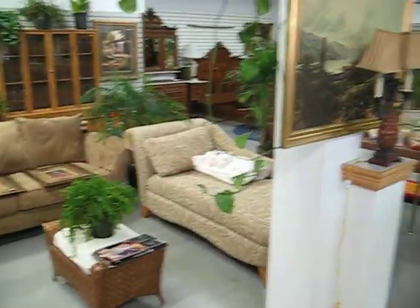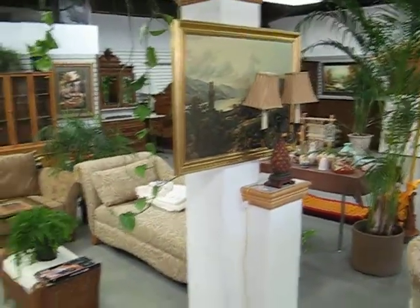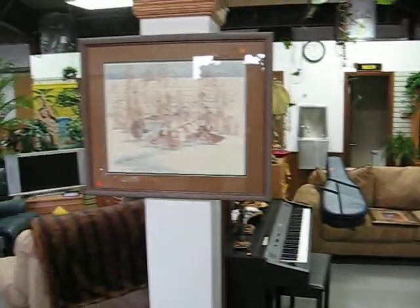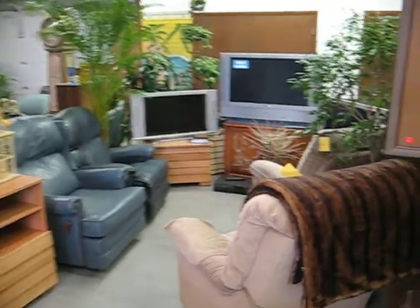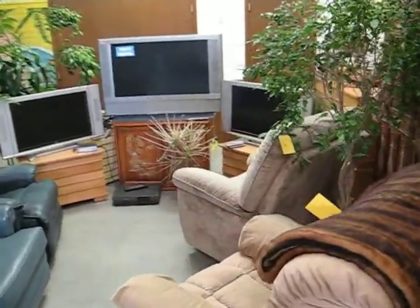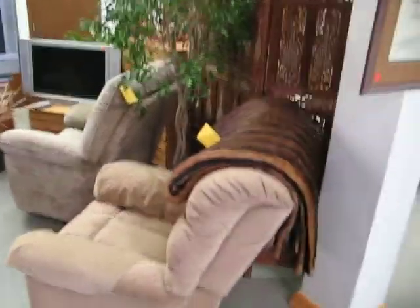A nice couch and chaise lounge, moving into the flat screen TV area, along with lazy boy recliners.